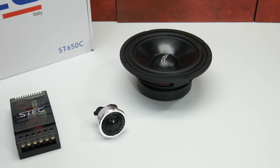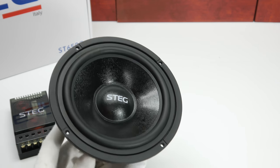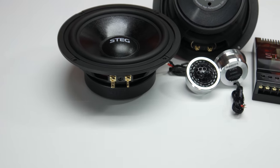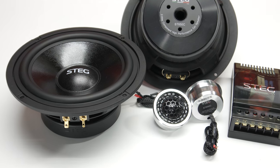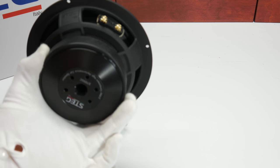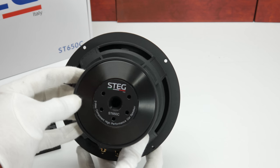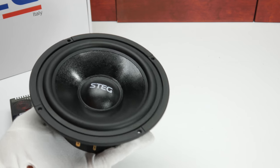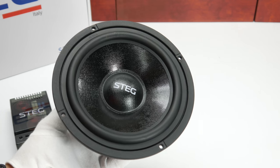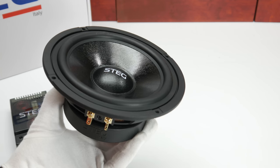Let's begin with the woofer. The woofer is paper cone with textile fibers. It can handle a maximum power of 40 watts. The impedance is 3.6 ohms. Frequency range is 60 Hz to 4,000 Hz. The sensitivity is 88 dB. Mounting diameter is 147 millimeters, and the overall weight is 1.5 kilograms.